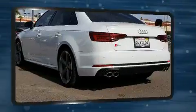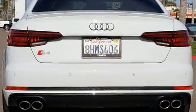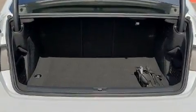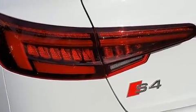Audi ensures the safety and security of its passengers with equipment such as head curtain airbags, traction control, ignition disabling, an emergency communication system, and four-wheel disc brakes with ABS. This car was designed with safety in mind, allowing you to drive with even greater assurance.